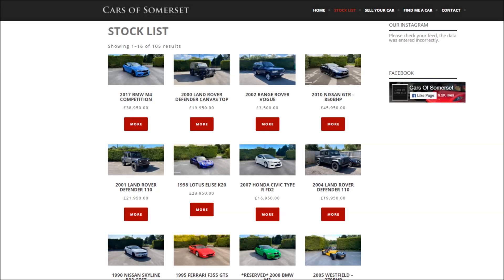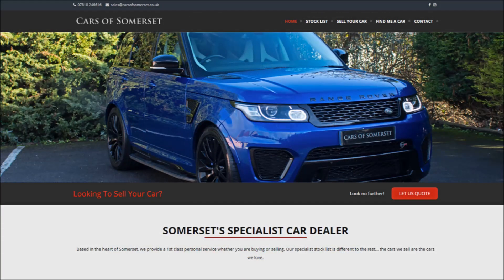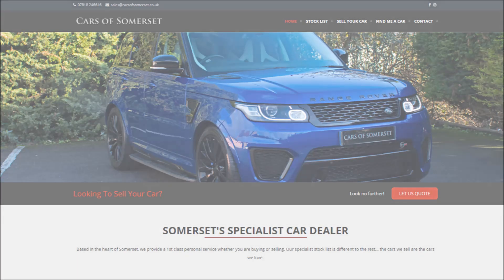Special thanks to Cars of Somerset for providing the M4 in this review. If you want to check out this car, if it's currently still for sale, or if you're watching the video down the line and want to check their other stock or get them to source you a vehicle within the UK, you can find all of those contact details as well as their current stock list in the description right below this video by clicking on the link.